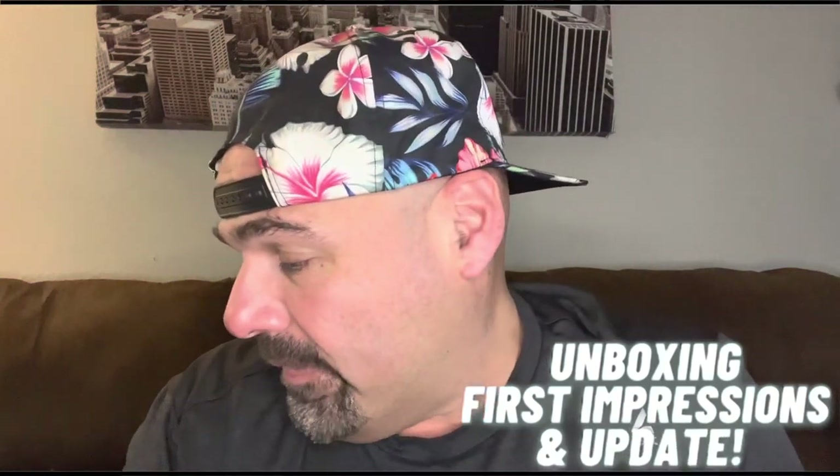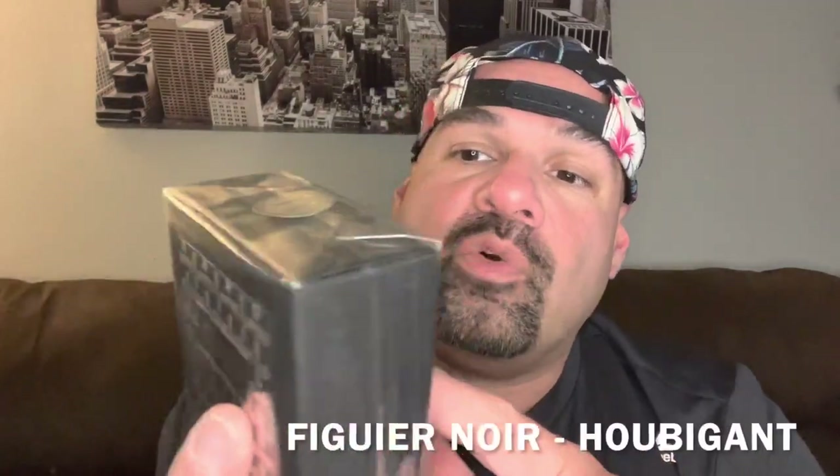This is a newer fragrance that was released — I just heard about it actually. It's from a house that I don't think I've ever done a full review video on. I might have talked about this house in passing, how other fragrances remind me of the one I have in my collection, but I haven't done a full unboxing. It is from the house of Houbigant.